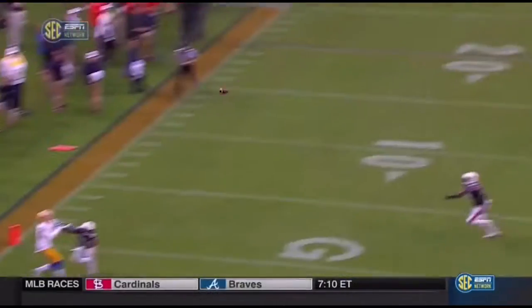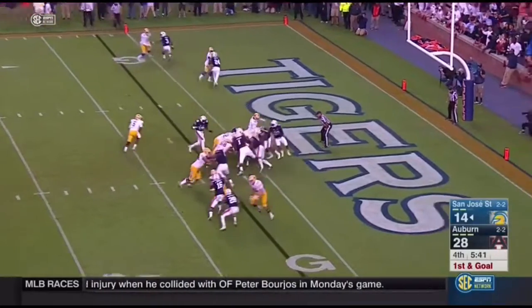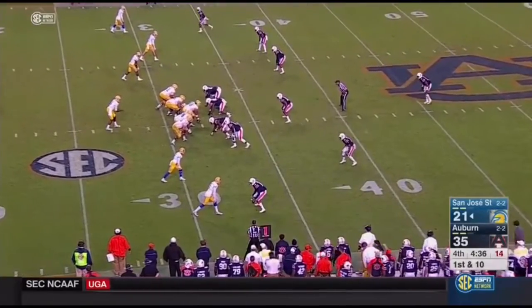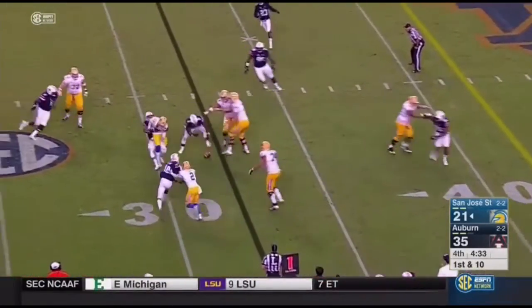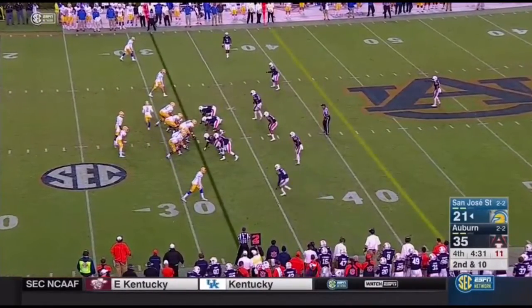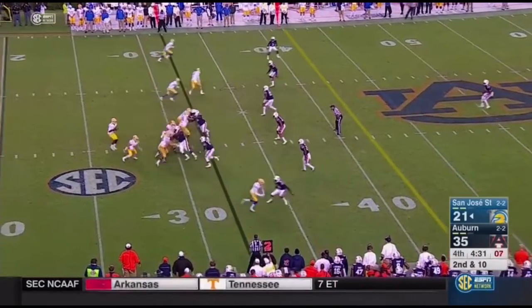First down, San Jose State. 5:42 to play. They'll go Irvin — quickly hits the hole and gets in for the touchdown. Batted in the air, loose football. Lawson in the backfield alongside Joe Gray.